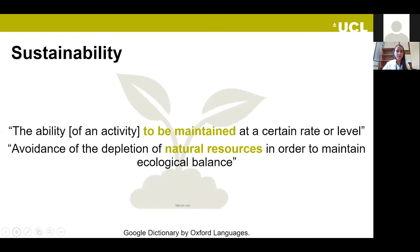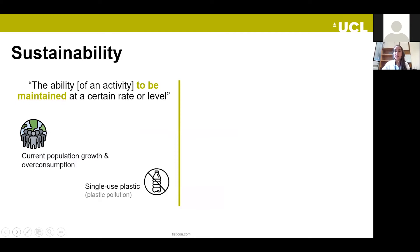I'd like to start with two definitions of sustainability and how they relate to our work. The first is the ability of an activity to be maintained at a certain level or rate without causing harm. Examples include our current population growth and single-use plastic items.